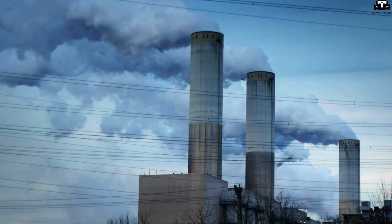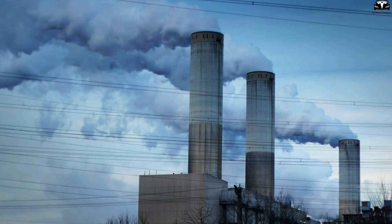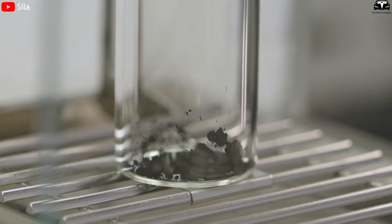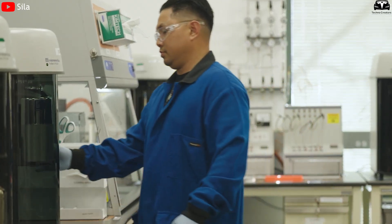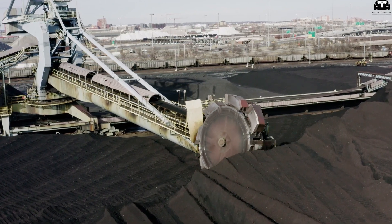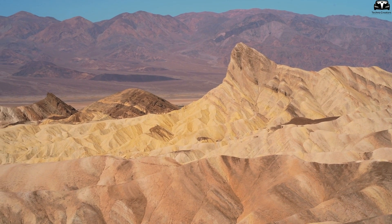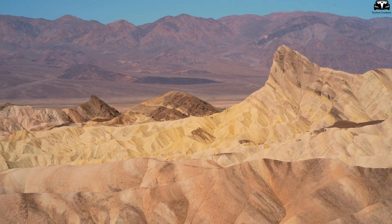From a supply chain perspective, geopolitics and the shift toward battery material localization also strongly favor silicon over graphite. While most natural graphite supply is concentrated in China, silicon can be sourced from sand or industrial scrap, both of which are abundant in the U.S. and other western nations.